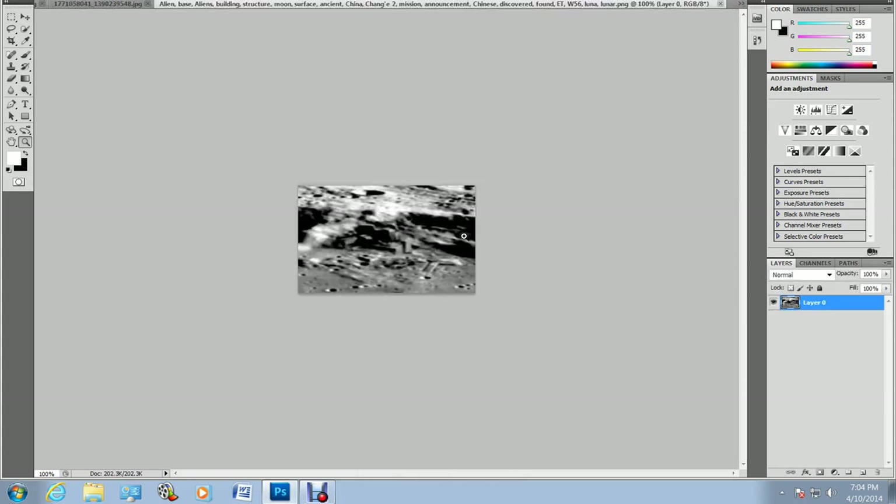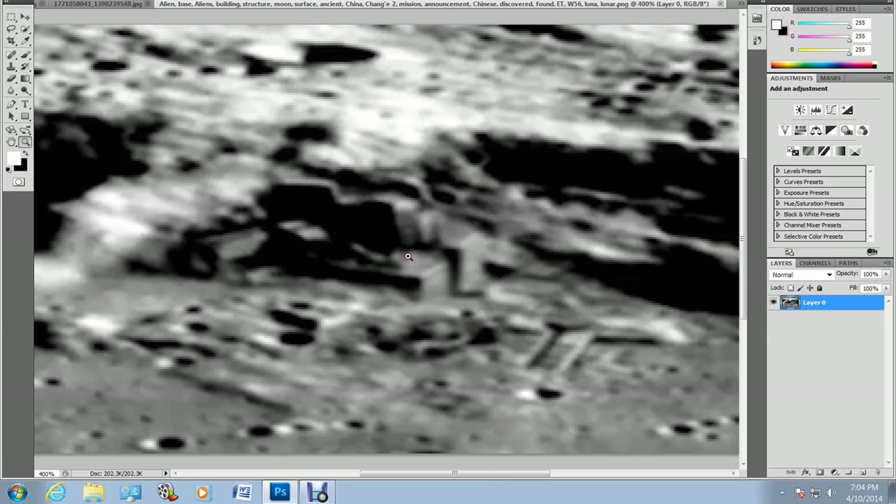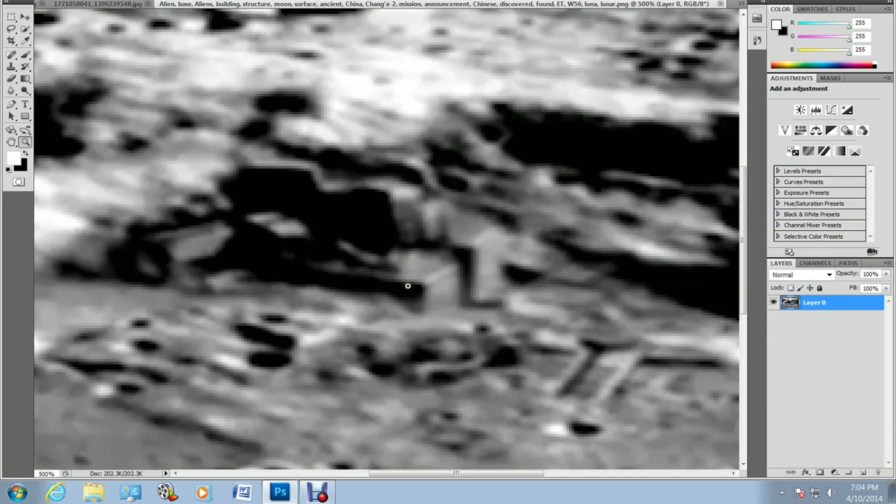This is one of the bases that they talk about in the Disclosure Project, because the description matches — it has an entrance at the side, an entrance at the front, it's quite temple-like in structure, with surrounding buildings integrated into the environment. So what we have here are things integrated into the environment, with buildings over here. I believe this is a genuine image.